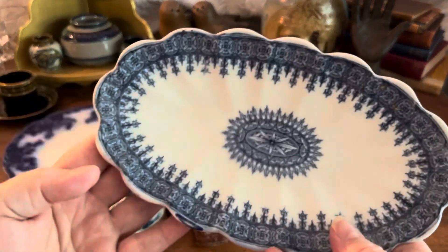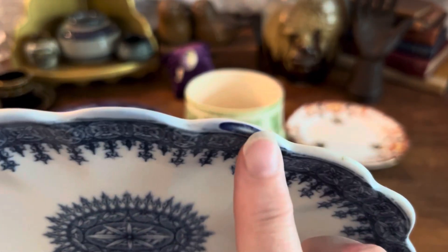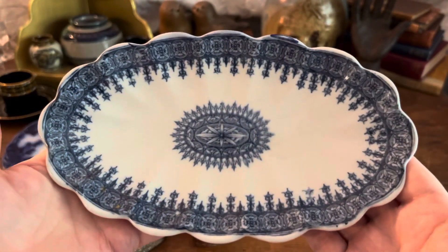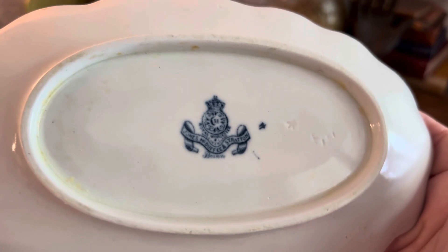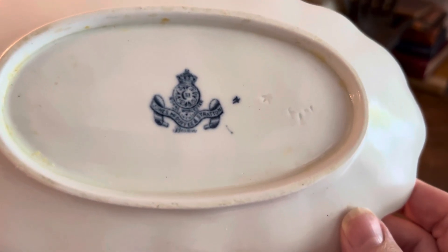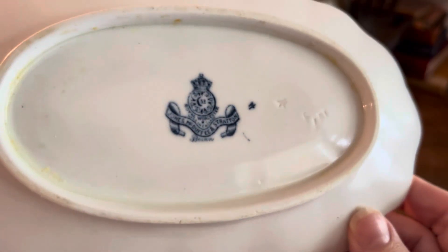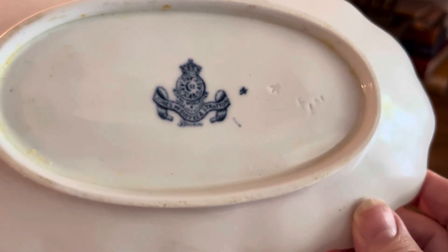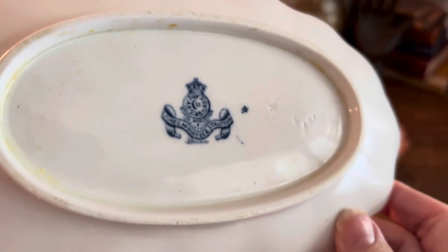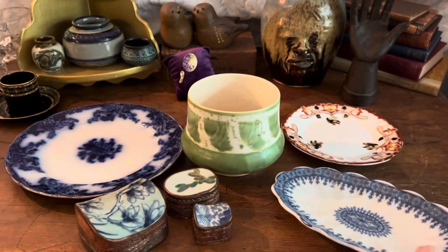This next one — unfortunately when I got home I realized there's a blemish here. I'm not sure if it was a chip that somebody tried to repair, but you can run your finger over it and it's not smooth. It's still a really cool piece. This one is English — it's a Worcester oval platter. From the back stamp I'm dating it to around 1881, and it also says Jones, McDuffie and Stranton in Boston. So they had this made for a Boston company — really neat. I like the shape of it too.